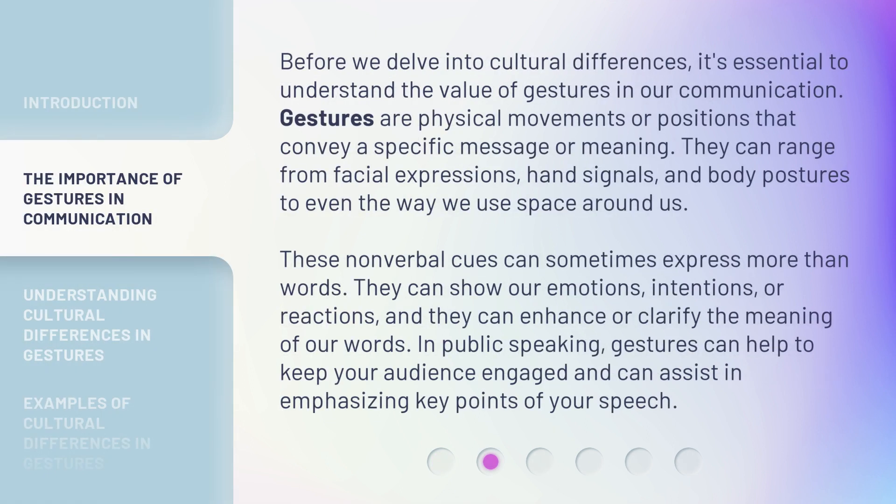Before we delve into cultural differences, it's essential to understand the value of gestures in our communication. Gestures are physical movements or positions that convey a specific message or meaning. They can range from facial expressions, hand signals, and body postures to even the way we use space around us. These nonverbal cues can sometimes express more than words. They can show our emotions, intentions, or reactions, and they can enhance or clarify the meaning of our words.